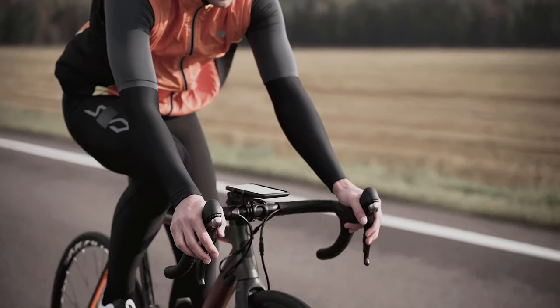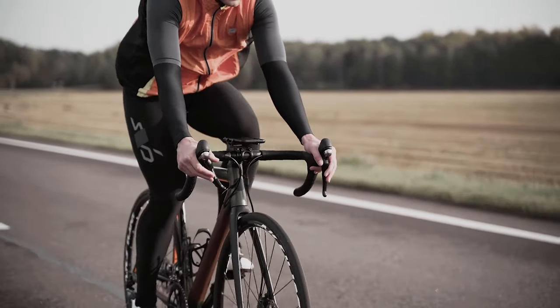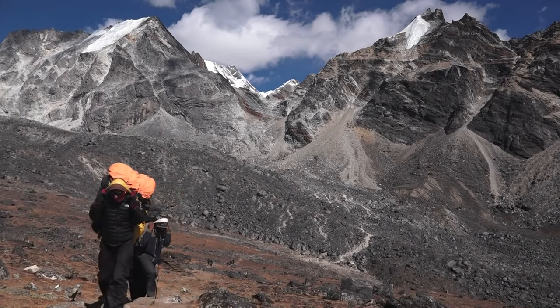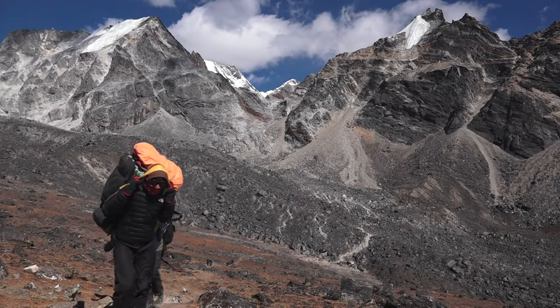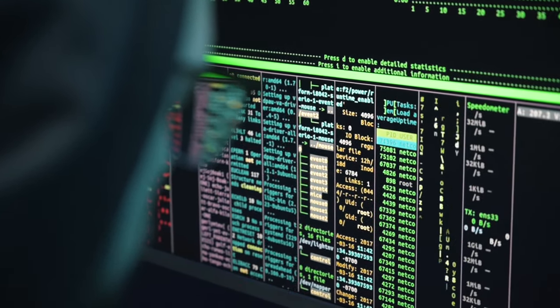The Everesting Challenge essentially is riding up a hill repeatedly until you achieve the elevation of Mount Everest above sea level, which is 8,848 meters. I got interested in the Everesting Challenge and I thought there might be a way to leverage existing data to try to figure out what the optimal conditions are to pursue an Everesting Challenge and to complete it in the shortest time possible.